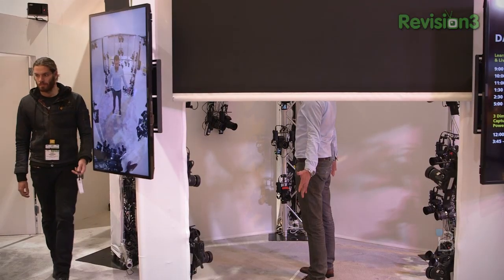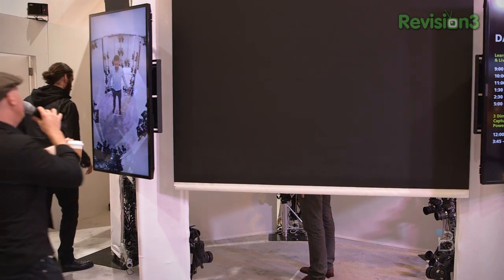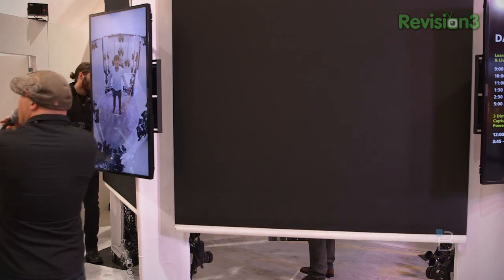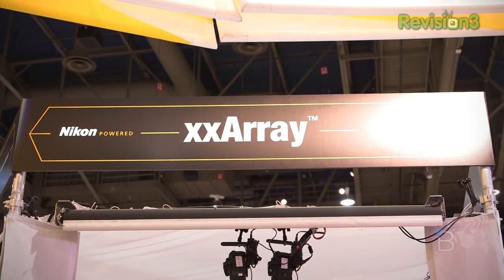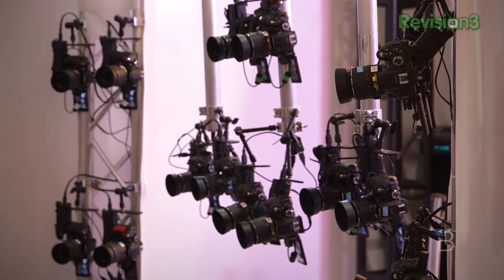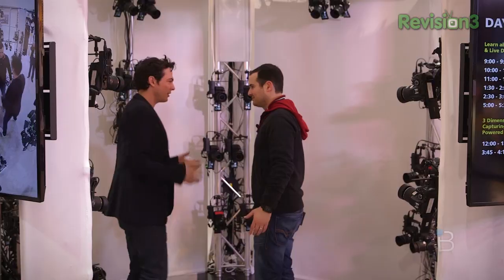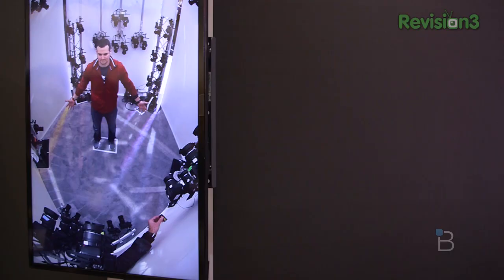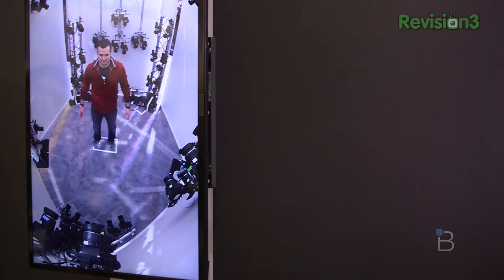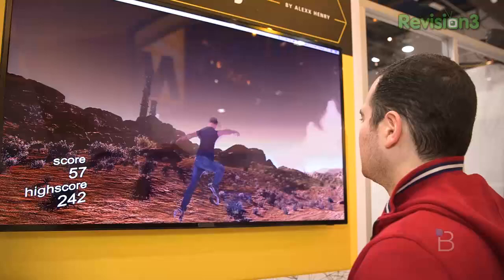So much technology at CES is all passive. You look at things, you check things out, but very rarely do you get a chance to be in the technology here. We're at the Nikon booth and they have this incredible 68 DSLR camera array that takes a 3D image of you and puts you inside of the game. I just went and did it and I sort of had my rockstar moment when 68 flashbulbs went off at once. And they take your 3D model and they literally put you inside of a game.